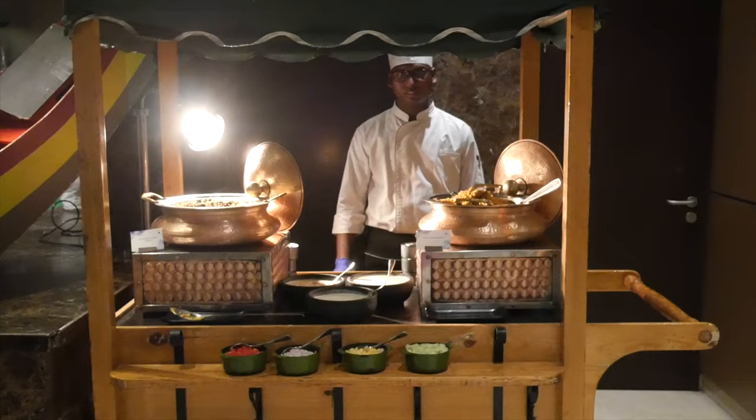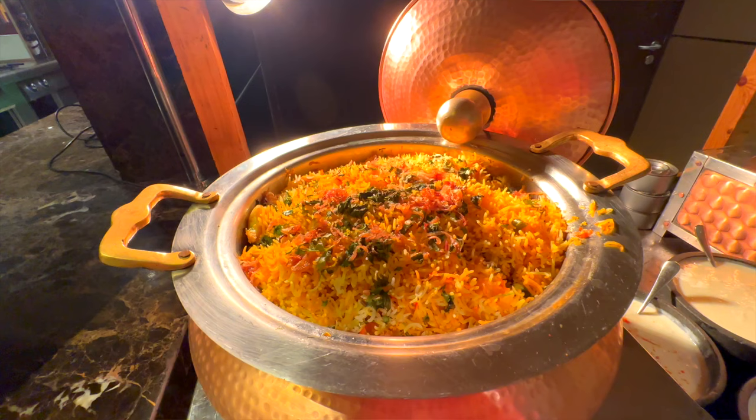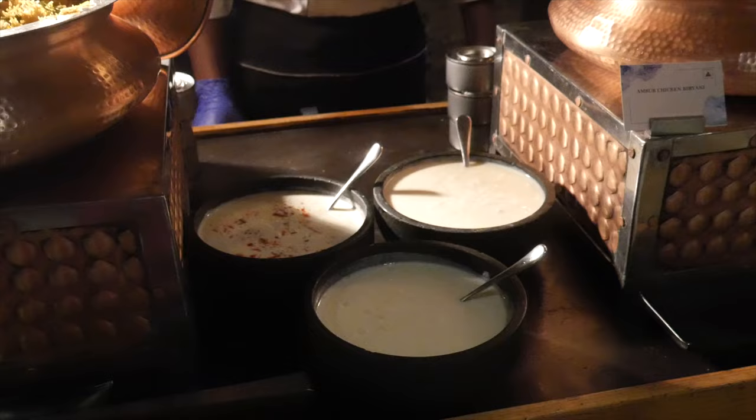Of course there has to be some biryani. We have two different varieties — the vegetable avadhi biryani, which looks so delicious, and the amber chicken biryani, with huge chunks of chicken. With the sauces that go with biryani — if you love biryani you're definitely going to get your fix here.